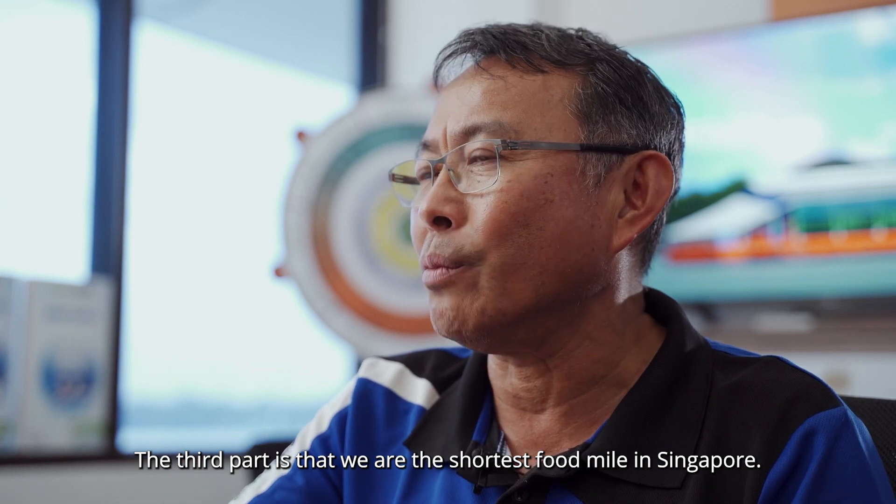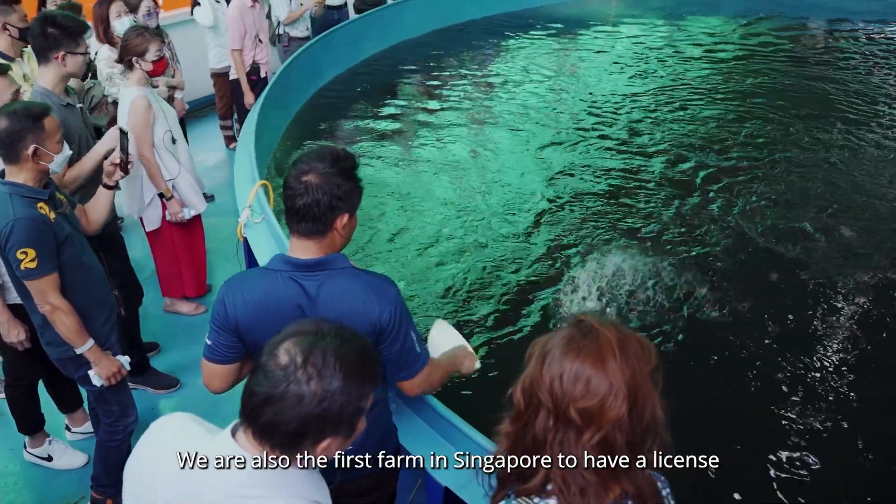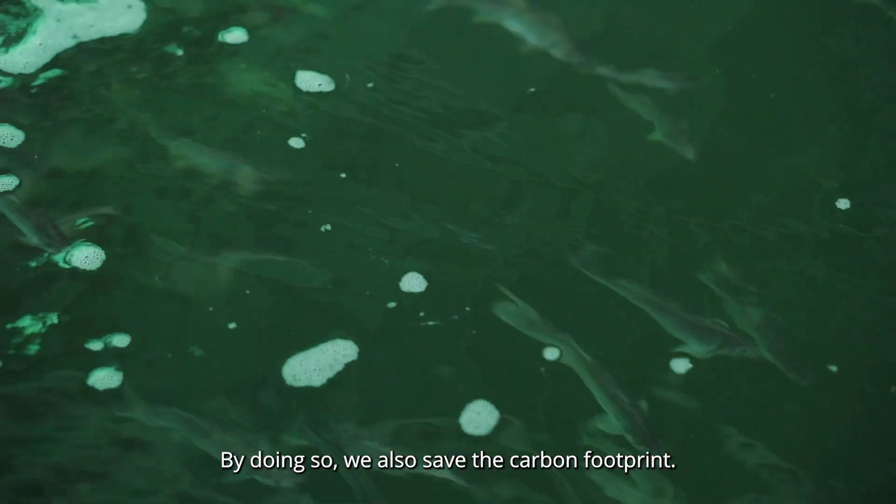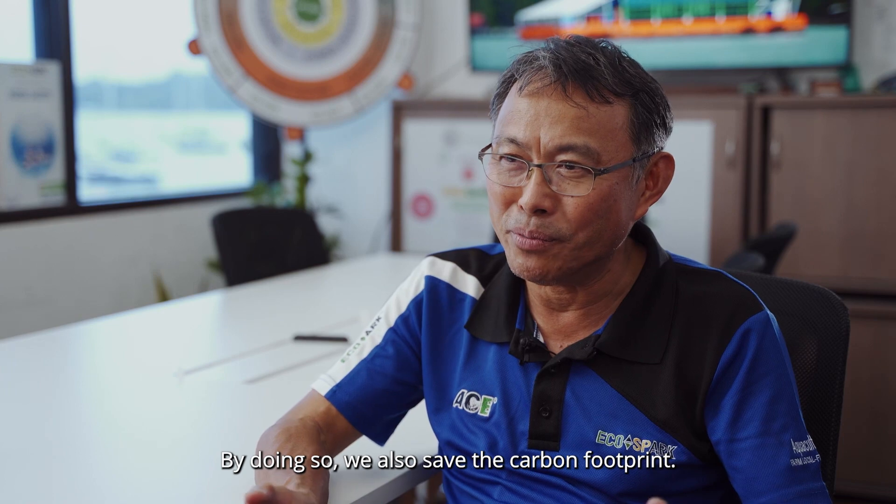We are the shortest food mile in Singapore. We are also the first farm in Singapore to have a license to process fish on board the farm. By so doing, we also save the carbon footprint.